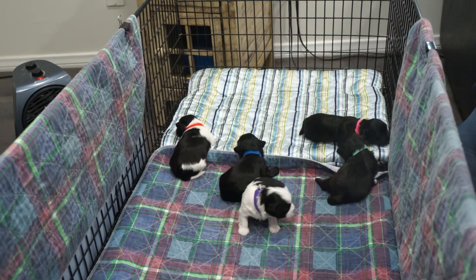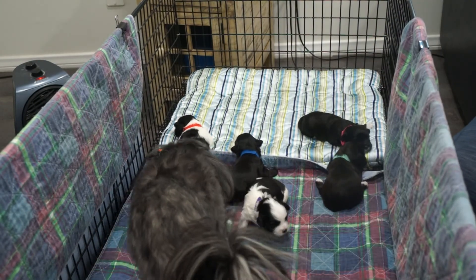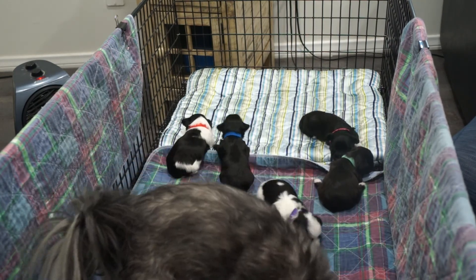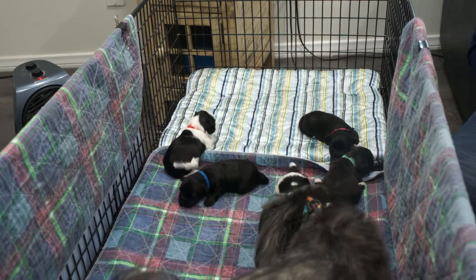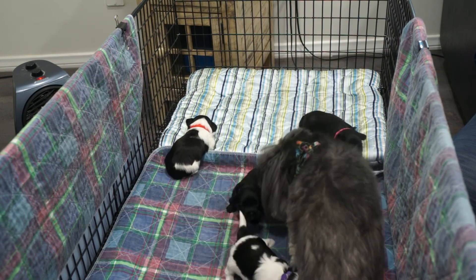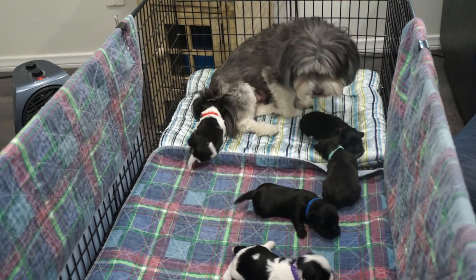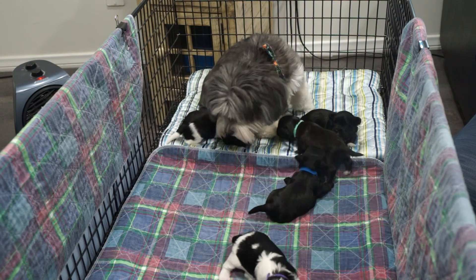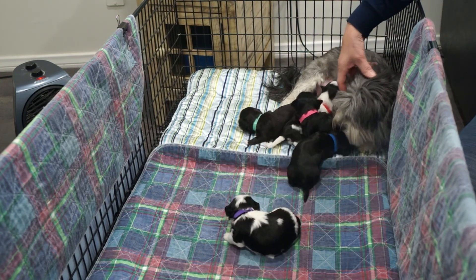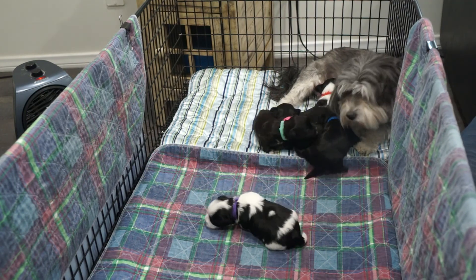I think that's enough for today. You want in here with your babies? She's got to check them all over — she's counting heads, making sure I didn't take one of them. You're such a good mama. Even though they just ate, mommy comes in and they're going to have a snack.